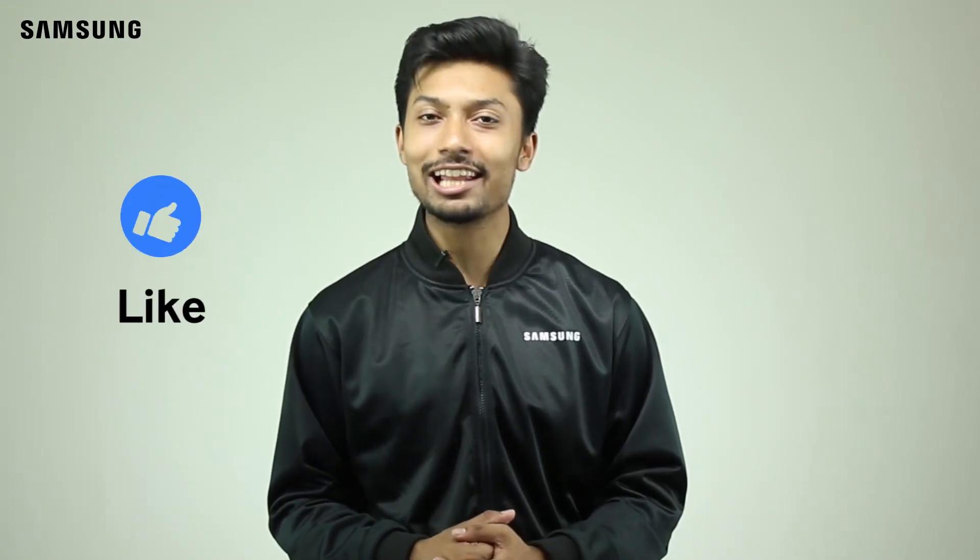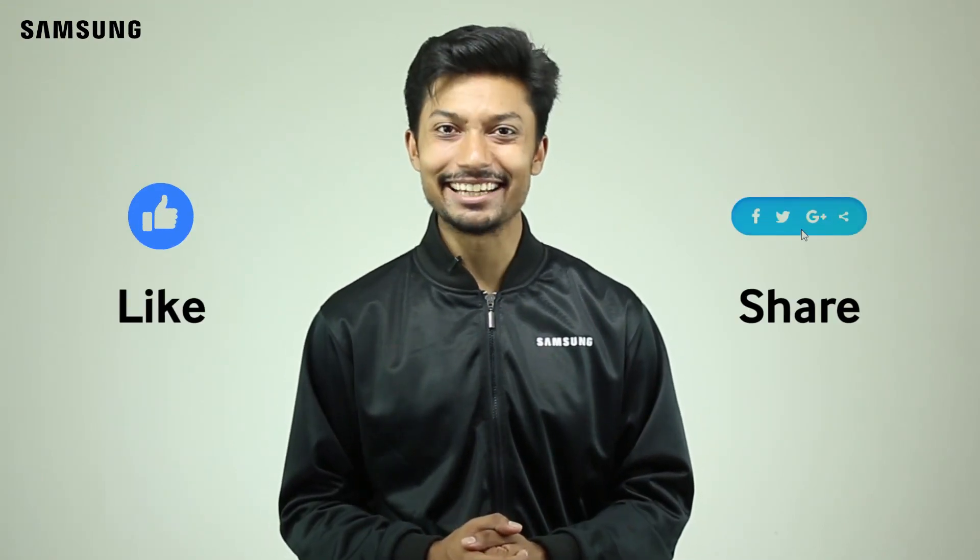Congratulations! You have your phone and your phone lock — very, very smart. That's all for today's episode. Thank you very much. Like and share. Until next time, see ya.